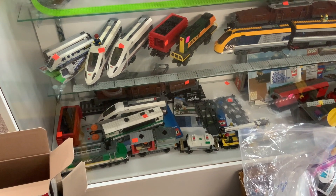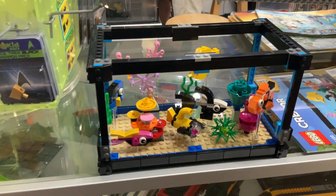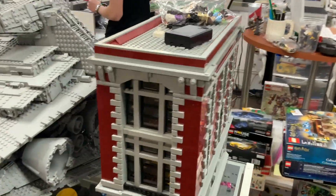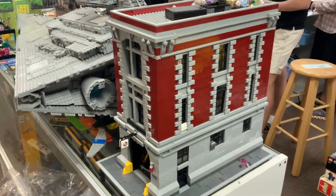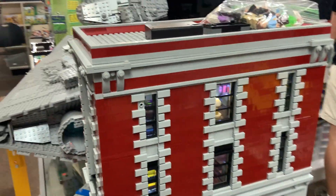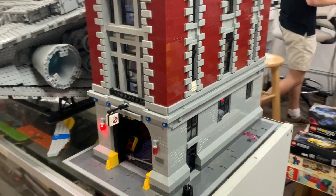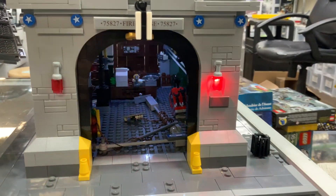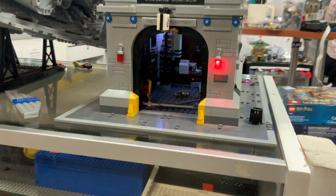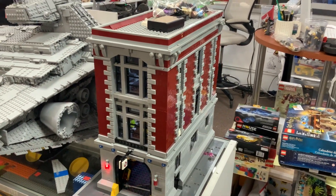And to round us out for the day, we've got a really desirable built set over here — the Ghostbusters Firehouse. I wouldn't be surprised if somebody buys this before the end of the day. This one does actually have a lighting kit in it, so we've got some very nice lights inside, with some flashing beacons on the front there and a stoplight as well. Looks like it may need to be hooked back up, but this is a very hard to find set. Pretty pricey. So we will get this one up and ready for sale very soon.